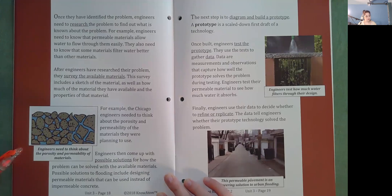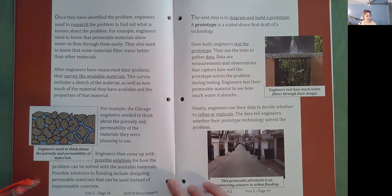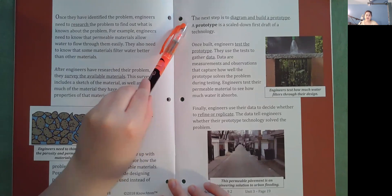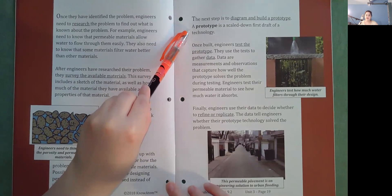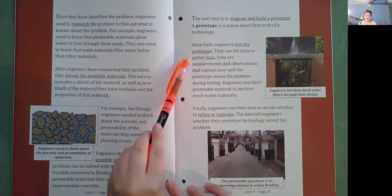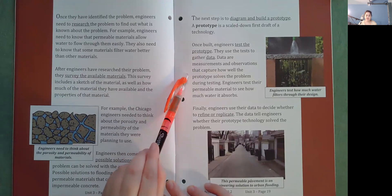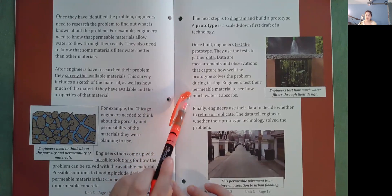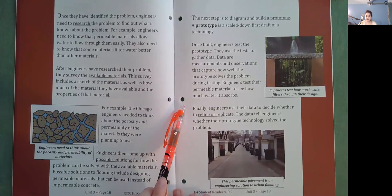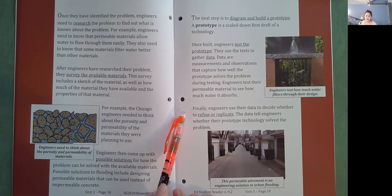Engineers then come up with possible solutions for how the problem can be solved with available materials. Possible solutions to flooding include designing permeable materials to use instead of impermeable concrete. The next step is to diagram and build a prototype — a scaled-down first draft of a technology. Once built, engineers test the prototype and use the test to gather data. Data are measurements and observations that capture how well the prototype solves the problem. Engineers test their permeable material to see how much water it absorbs. Finally, engineers use their data to decide whether to refine or replicate their prototype.